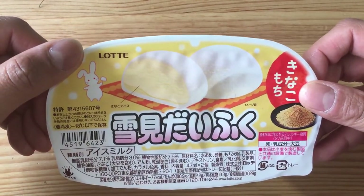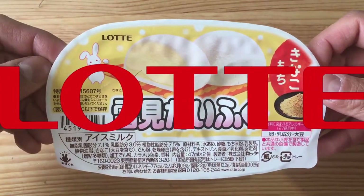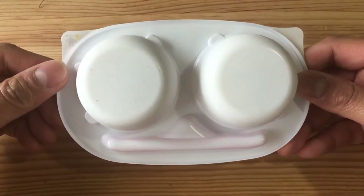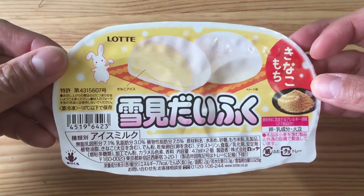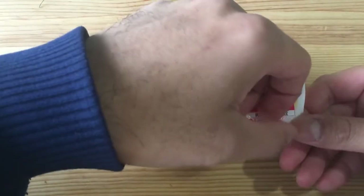This Yukimi Daifuku is from the company Lotte, and there are two Yukimi Daifukus inside the package. The package kind of looks like a face, and there is a cute little bunny on it.